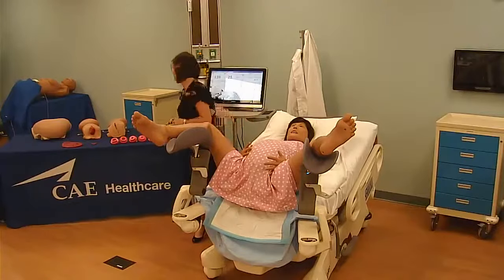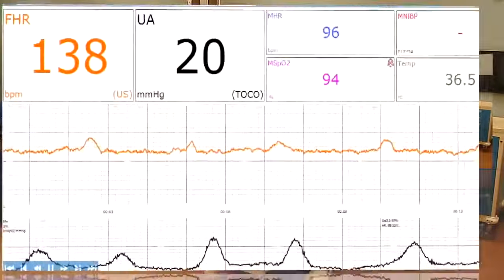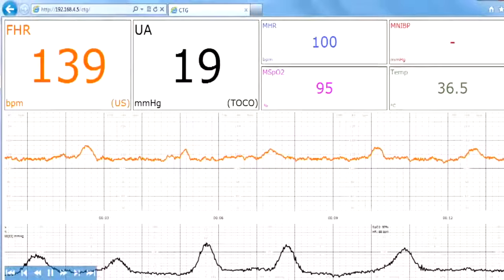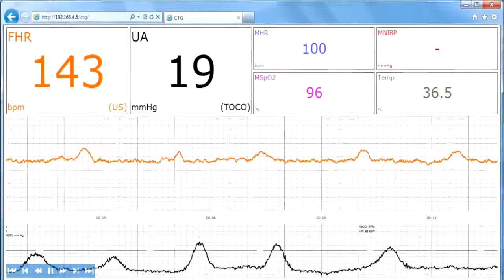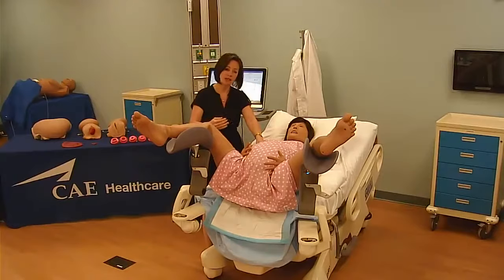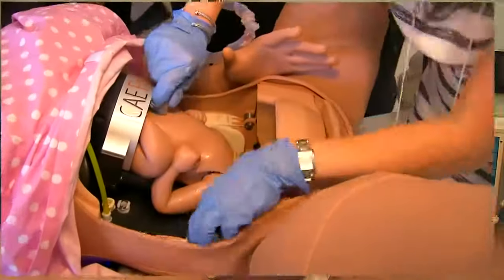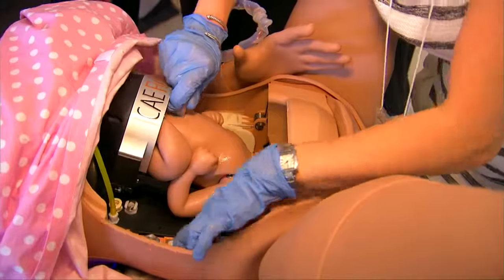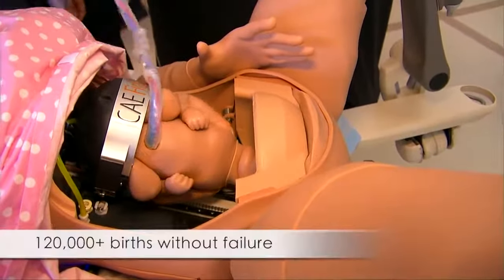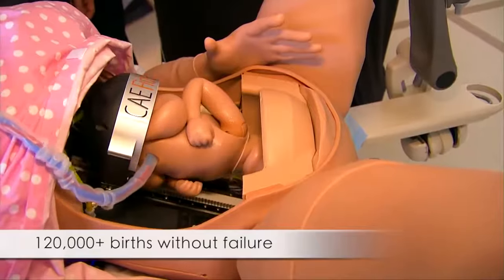Learners have the ability to monitor and interact with the CTG, giving baseline variability, accelerations, and decelerations. During normal delivery, they can actually palpate contractions as the baby labors down with the contractions. The CAE Fidelis birthing ring was designed and tested to withstand multiple bursts. It alone has been tested for over 120,000 rotations without failure on the motor.